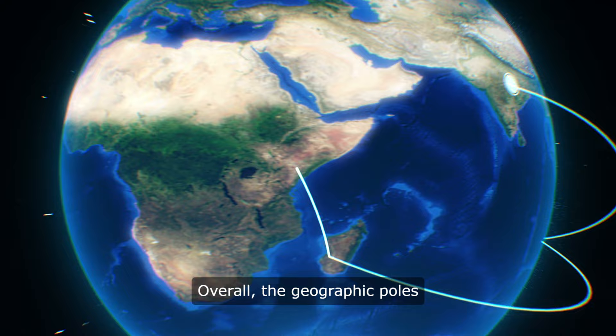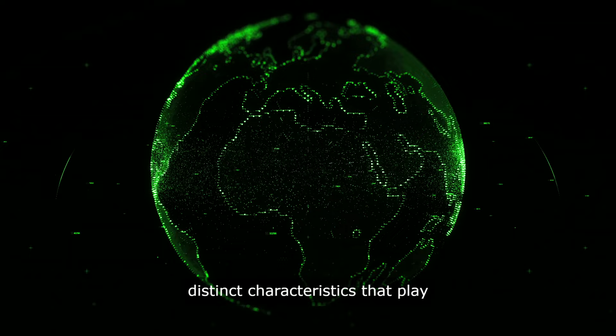Overall, the geographic poles and magnetic poles serve different purposes and have distinct characteristics that play a crucial role in navigation and understanding the Earth's magnetic field.